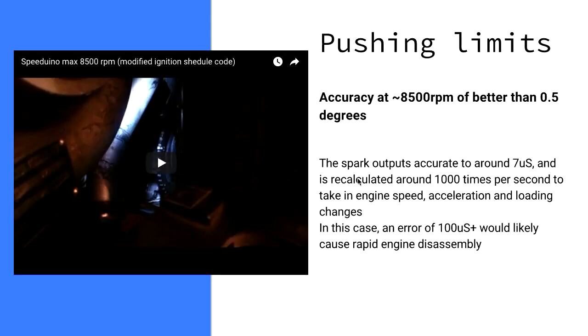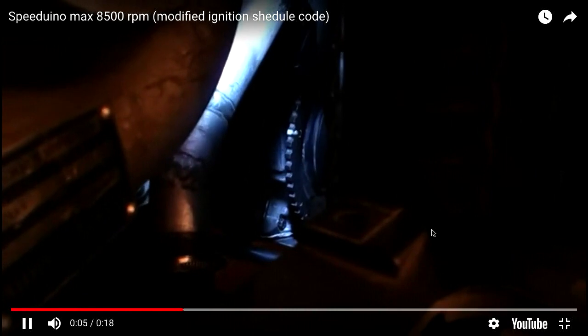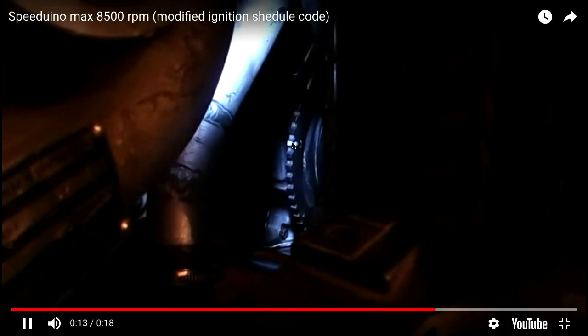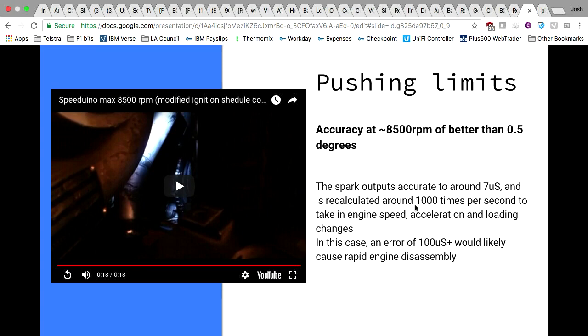For stress testing, anyone who's done engine timing knows you put a strobe light on the engine to measure timing accuracy. This testing shows an engine running at about 8,500 RPM with ignition accuracy to about half a degree, also running about 30 pounds of boost at the same time. That little white dot that's not moving is actually the crankshaft rotating at 8,500 RPM. An error of around 100 microseconds would cause an engine failure, and the timing accuracy of this is down to about 7 microseconds. These are now in production and becoming quite popular in a lot of the DIY communities.